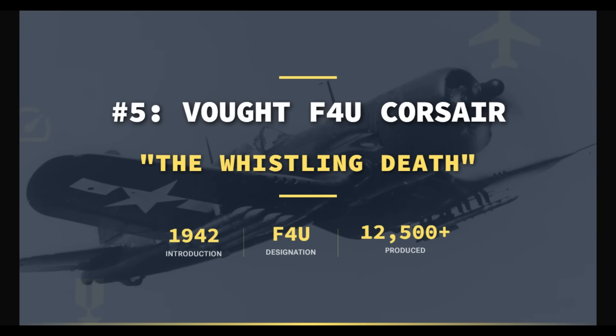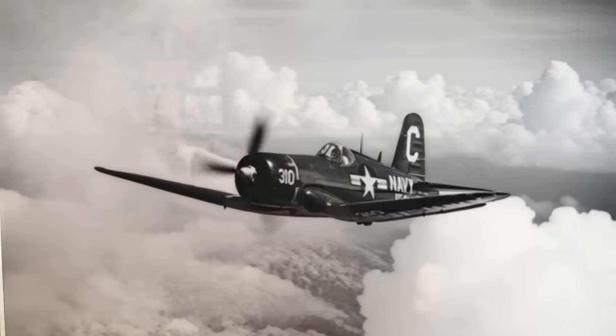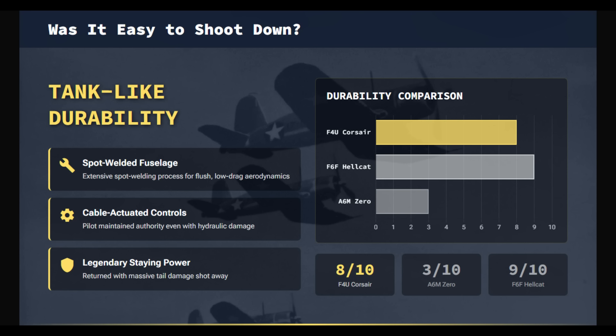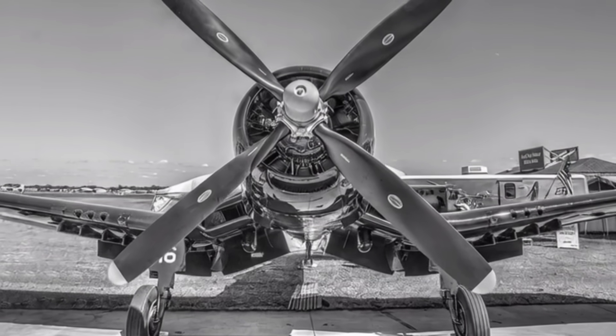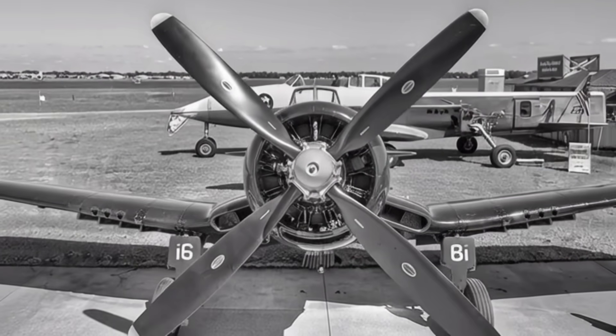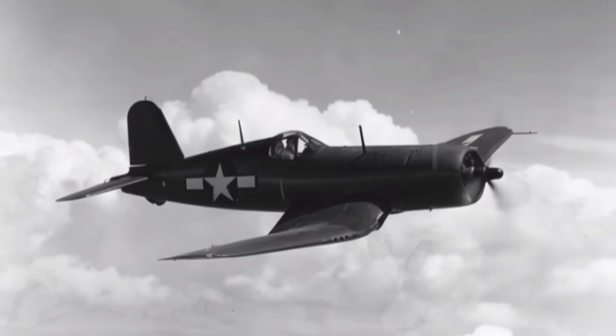In terms of sheer damage tolerance, the Corsair was exceptionally difficult to destroy. Its fuselage used advanced spot welding to produce a flush, low-drag skin while retaining impressive strength. Combat reports routinely described Corsairs returning with large portions of tail surfaces missing. The Corsair structure centered on a massive inverted gull-wing main spar, one of the strongest fighter wing designs of the war, enabling clearance for the enormous 13-foot propeller without fragile landing gear. While outer wing panels after the spar were fabric-covered, the internal structure was extremely rigid.